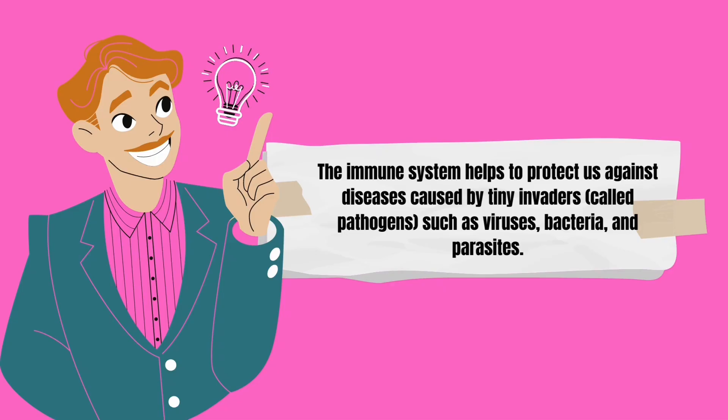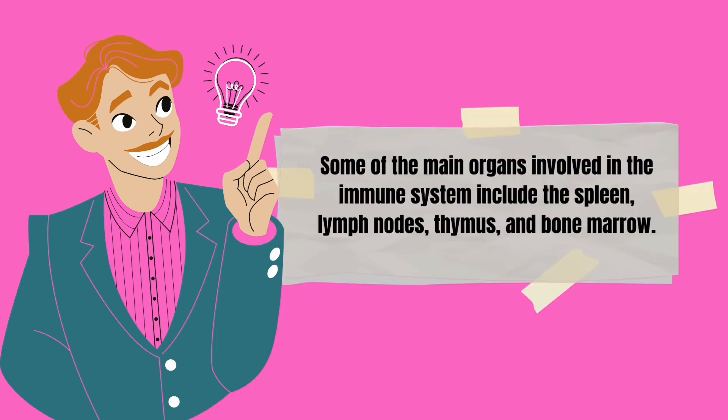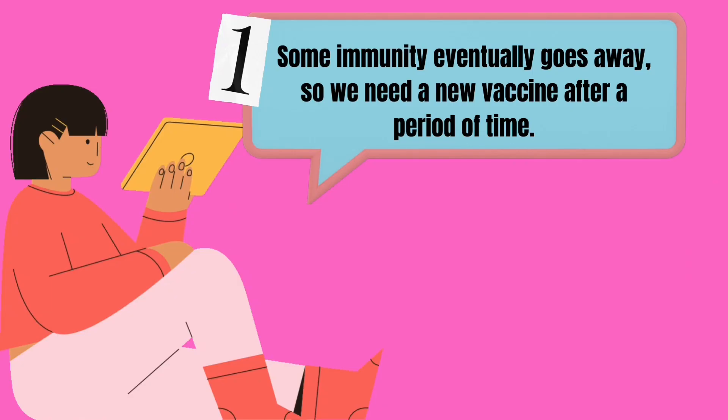The immune system helps protect us against diseases caused by tiny invaders called pathogens, such as viruses, bacteria, and parasites. The immune system is made up of specialized organs, cells, and tissues that all work together to destroy these invaders. Some of the main organs involved include the spleen, lymph nodes, thymus, and bone marrow.